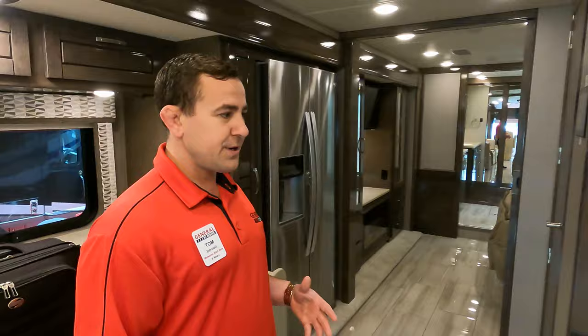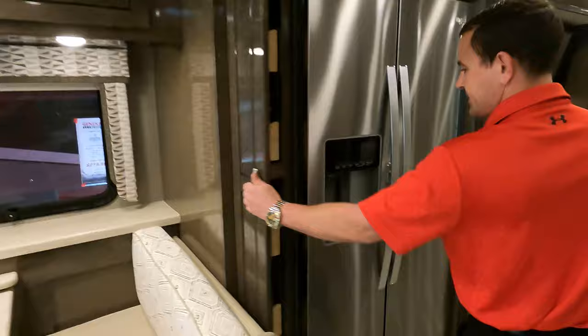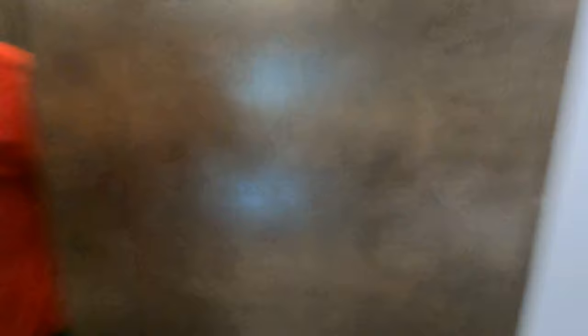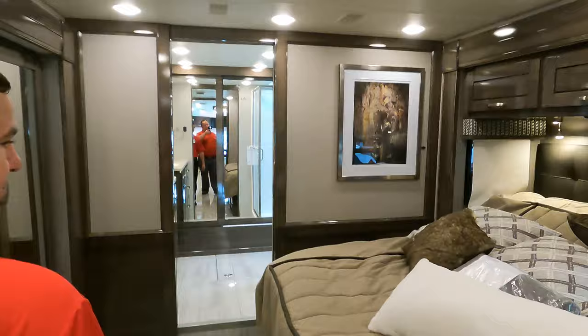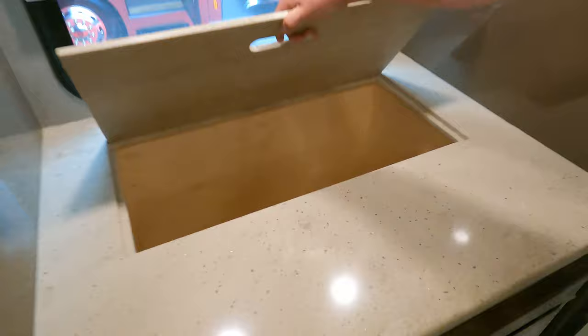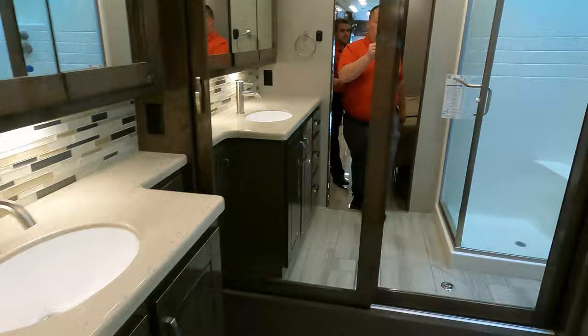This is an all-electric coach with an Aqua-Hot hydronic heating system — great for cold weather and very comfortable all around. Moving towards the back you've got a nice pantry, residential refrigerator with ice and water on the door, and a half bath. It has a Cummins ISL engine with 380 horsepower. It's about a 40-footer with a king-size adjustable bed, lots of storage, a fireplace, and a clever little clothes hamper.